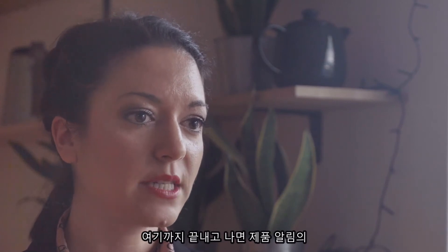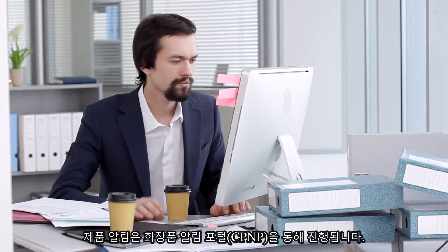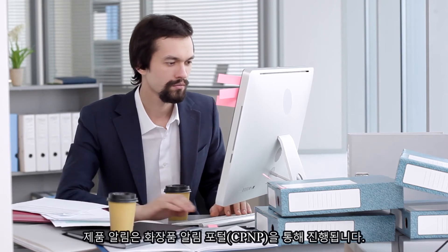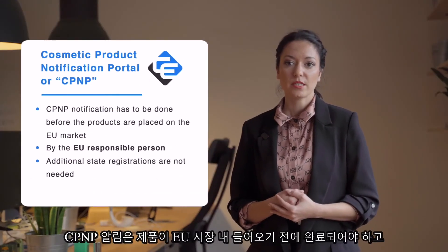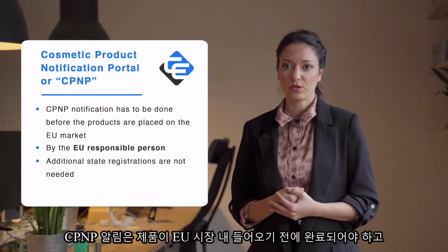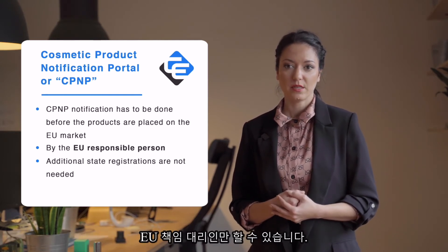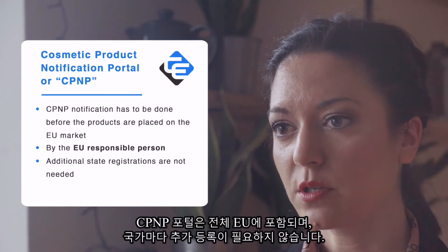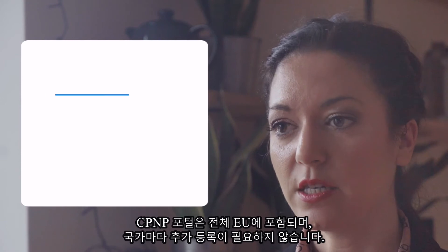Once you manage to put all of that together, there is only one step left — the product notification. Product notification is performed via the Cosmetic Products Notification Portal, or CPNP. CPNP notification has to be done before the products are placed on the EU market, and it has to be done by the EU responsible person. The CPNP portal covers the whole EU, so additional state registrations are not needed.